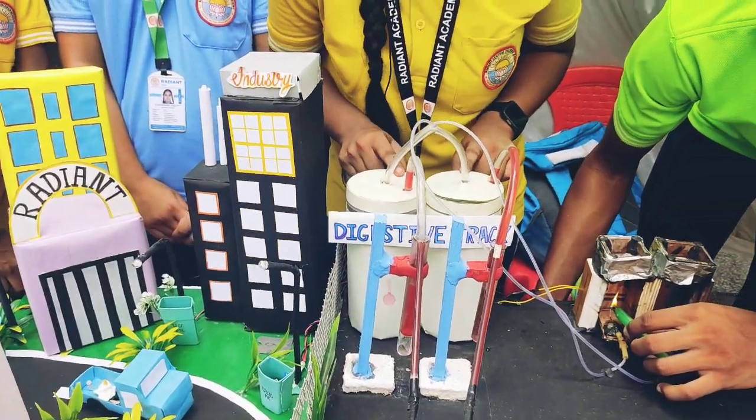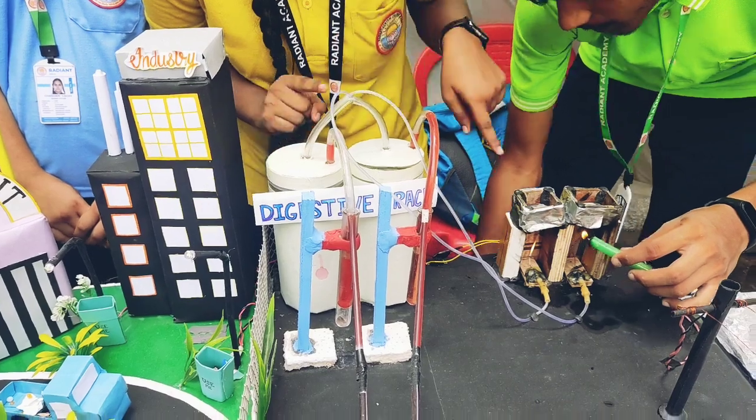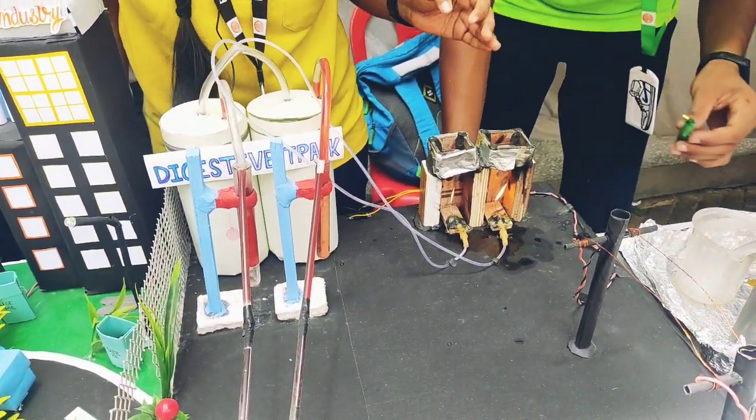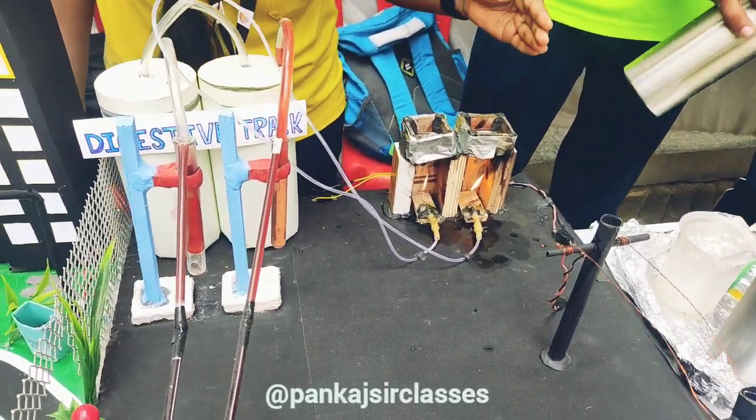Through this pipe there is a formation of methane gas — that is a digester. From here it will go to the Peltier. The function of the Peltier is to convert the heat energy into mechanical and then into electrical energy.